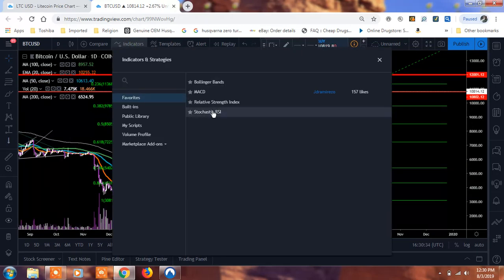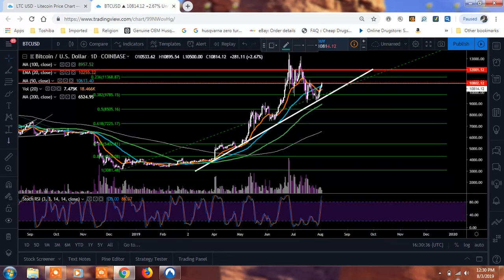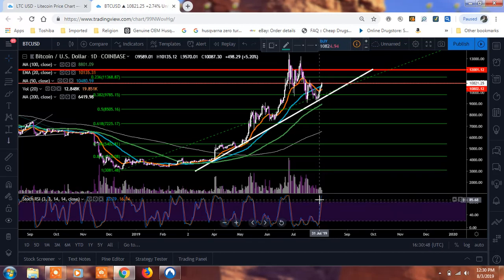The next indicator I wanted to go to was our Stochastic RSI. We're starting to get into overbought territory. That's where we're running into these key overhead resistances, and we need to pay attention to see if we get a downward cross here — that's going to be something important to look at.